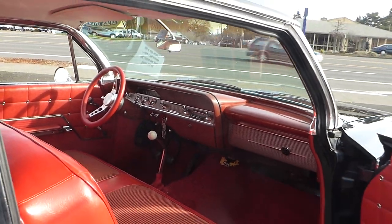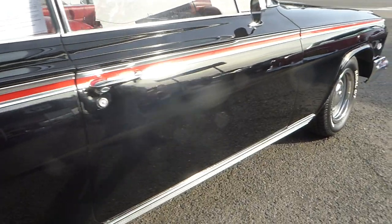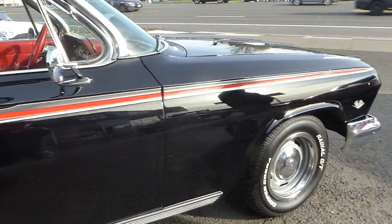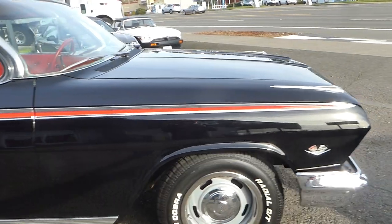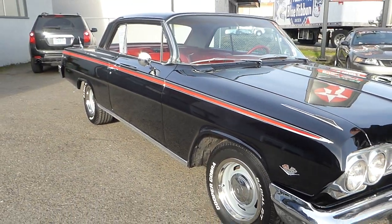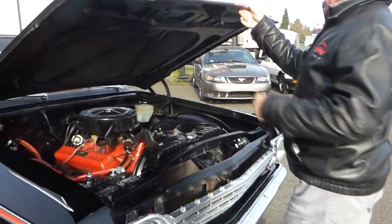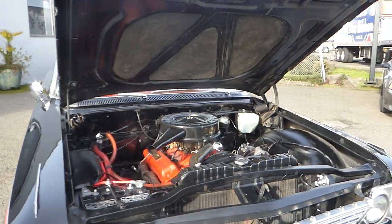Just a beautiful car. The '62 is very desirable. This is the best car also. It's got a nice 327 V8.